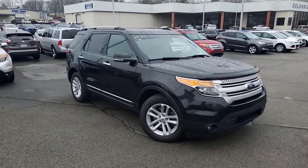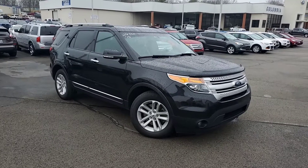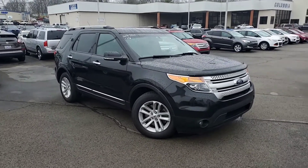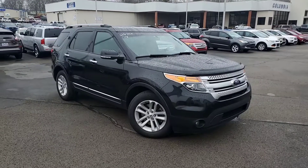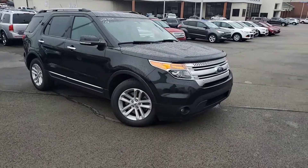Good morning and thank you for your inquiry on this beautiful 2014 Ford Explorer XLT. This XLT is going to be a fully loaded XLT. I wanted to give you a quick walk around, show you the bells and whistles and really what sets this XLT apart from all the other ones. So let's go ahead and drop right into it.